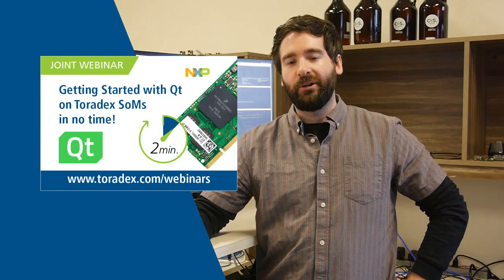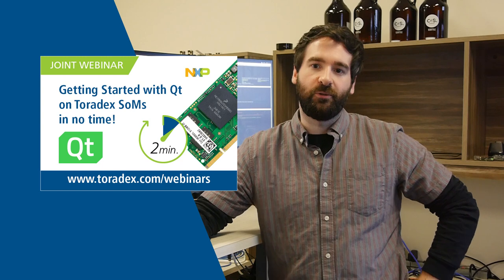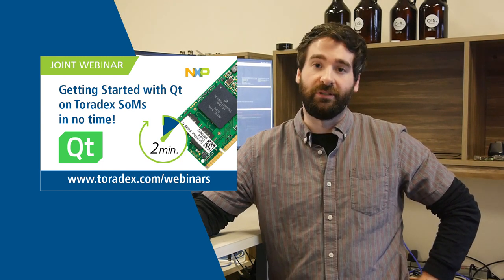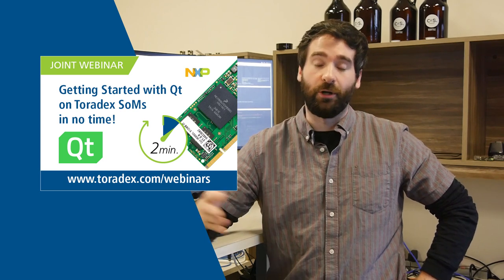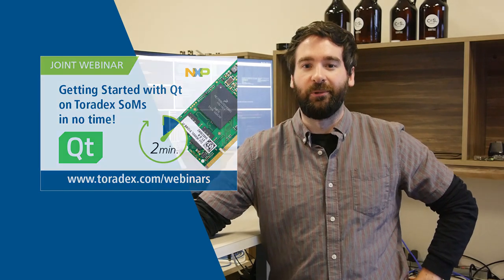We have a webinar coming up where we're going to walk all through this. It's called Getting Started with Qt on Toradex Modules in Less Than Two Minutes. That will take place on September 20th, so if you do anything with Qt or you want to do something with Qt on a Toradex module, tune in for the webinar. It's going to be a good one.